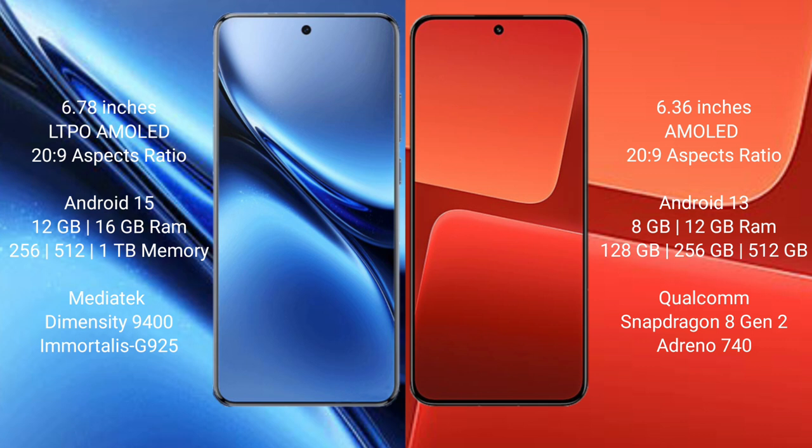The Vivo X200 Pro runs on Android 15, while the Xiaomi 13 runs on Android 13. The Vivo X200 Pro comes with 12GB or 16GB of RAM and 256GB, 512GB, or 1TB of internal storage, powered by the Qualcomm Snapdragon 8 Gen 2 processor with Adreno 725 GPU.